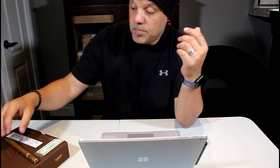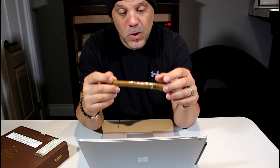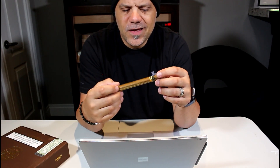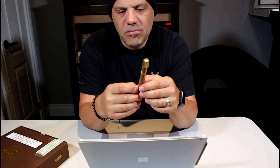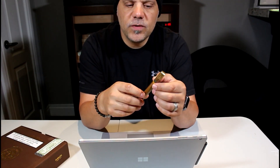Messing around with it, he ended up kind of breaking the lock to get in, and to his surprise it was packed with Cohibas. When he showed me I was a little shocked to begin with, but when I first saw them, right off the bat I was like, 'Okay, they're fake.'